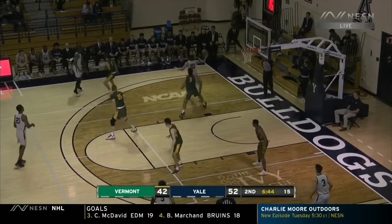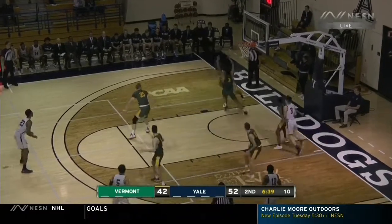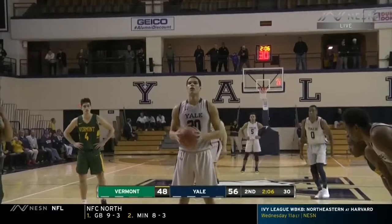Vermont has won three straight against Yale. And as mentioned, Anthony Lamb averaging about 25 points a game against the Bulldogs. But today, it's been all about creating that body contact. Each team has two timeouts remaining.